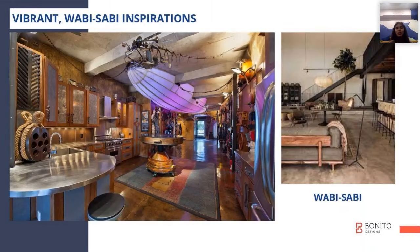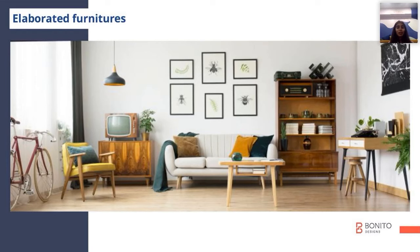Wabi Sabi is like an unfinished, rough design. Punches of different areas are combined together to give a very nostalgic feel in the spaces.